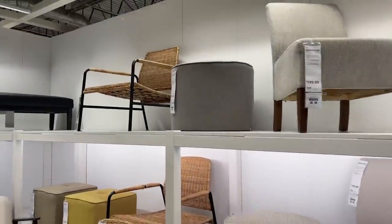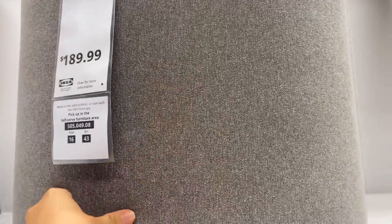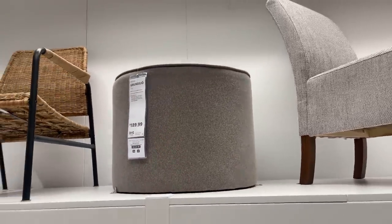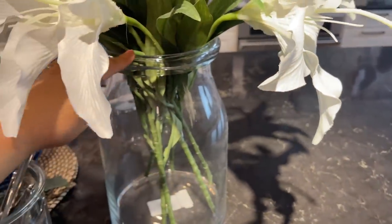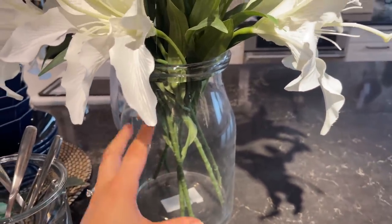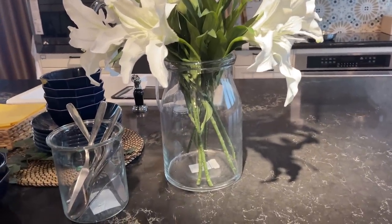Another really nice ottoman is this one right here — this looks really nice, just like a solid gray. I do really like this vase right here. I'm not sure the price on this, but it definitely gives that old apothecary jar vase vibe. I really, really like that a lot.